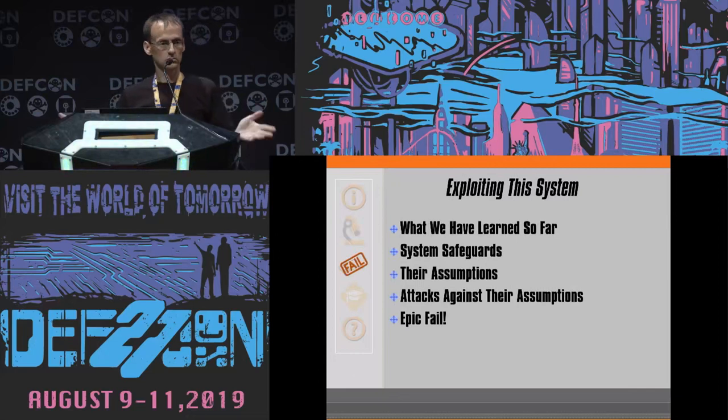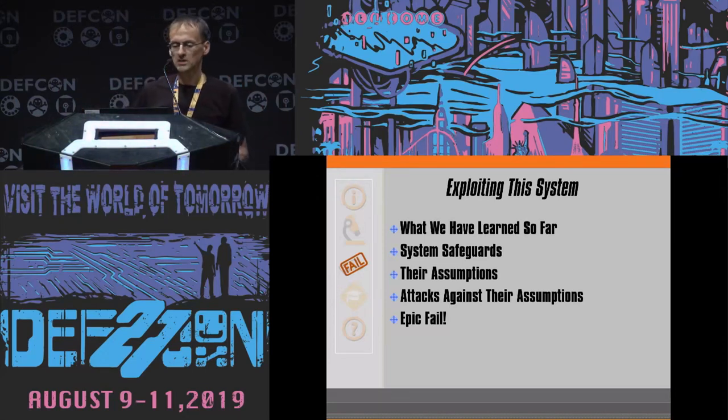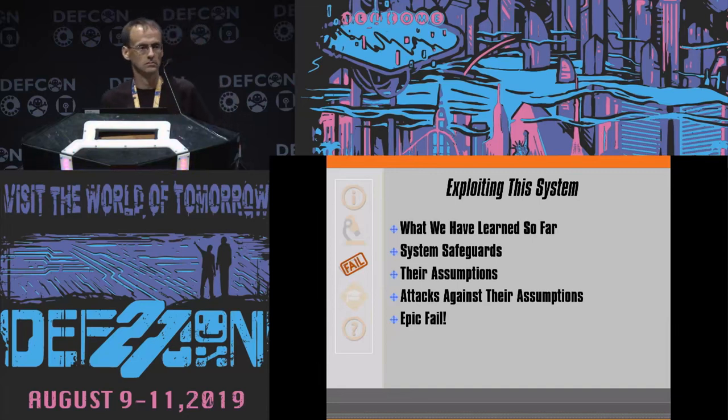So we're going to look to exploit this system. We'll briefly cover what we've learned so far, summarize everything up, talk about system safeguards that become evident as you examine the system, the assumptions they must have had when putting together the safeguards, then attacks against those assumptions — and of course, obviously this is why I'm here, there was an epic fail.